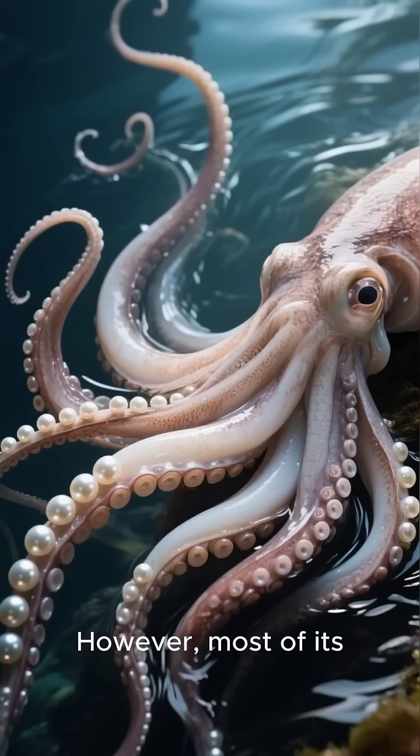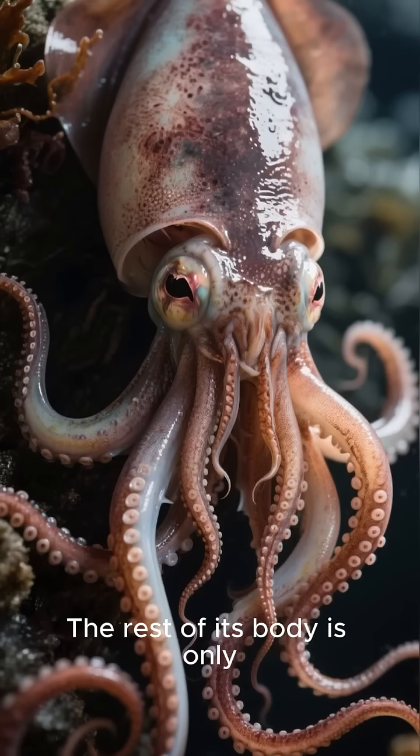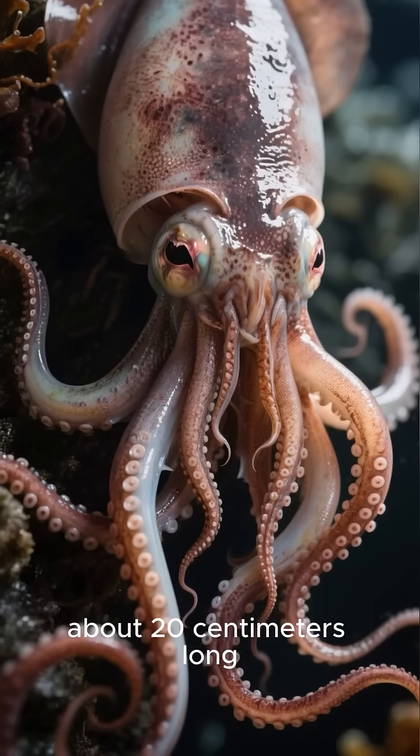However, most of its length is made up of its tentacles, which can stretch out like a string of pearls. The rest of its body is only about 20 centimeters long.